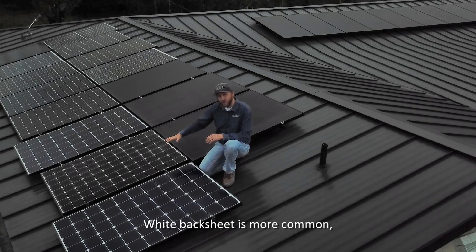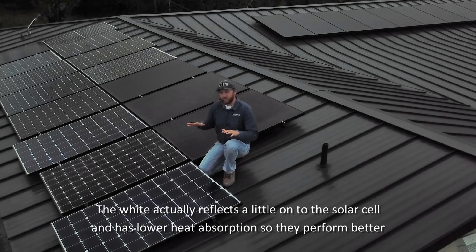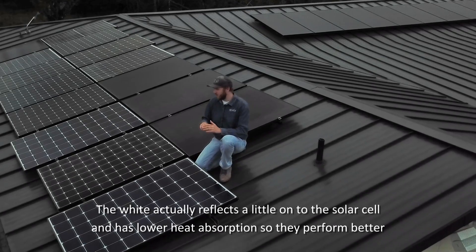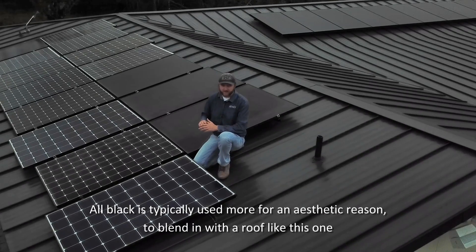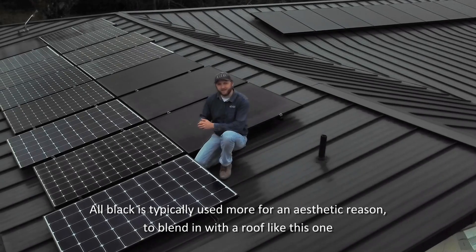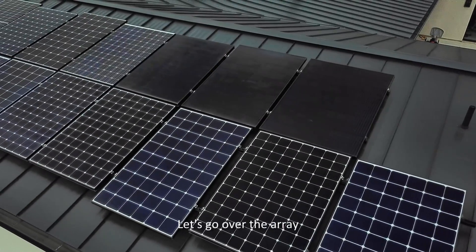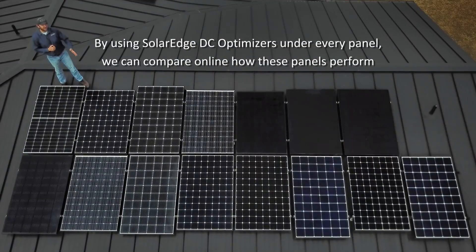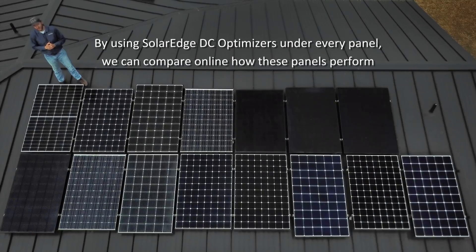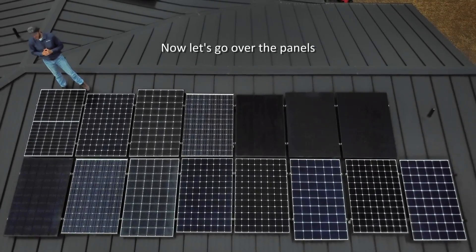White backsheet is more common. The white actually reflects a little onto the solar cell, and it has lower heat absorption, so they perform better. All black is typically used more for an aesthetic reason to blend in with a roof like this one. By using SolarEdge DC optimizers under every panel, we can compare online how these panels perform. Now let's go over the panels.